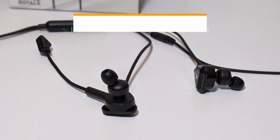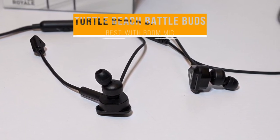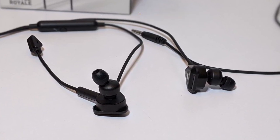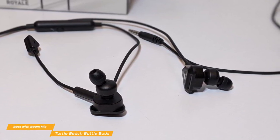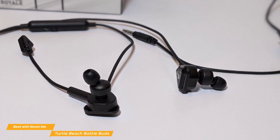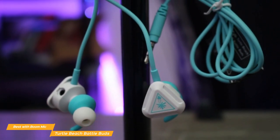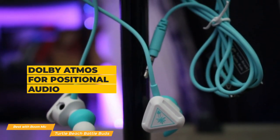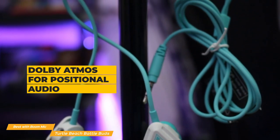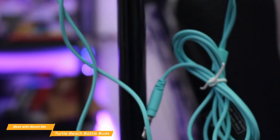We'll start with the Turtle Beach BattleBuds, our choice for best gaming earbuds with boom mic. Priced at around $30, the Turtle Beach BattleBuds are a versatile set of gaming earbuds with audio quality specifically tuned for competitive online gaming, and have a detachable boom microphone. These earbuds have a powerful frequency response, solid volume without leaking audio to others in your vicinity, and decent sound reproduction. The intimate in-ear form factor is great when combined with Dolby Atmos for positional audio, elevated further by Turtle Beach's gaming-oriented sound profiling.